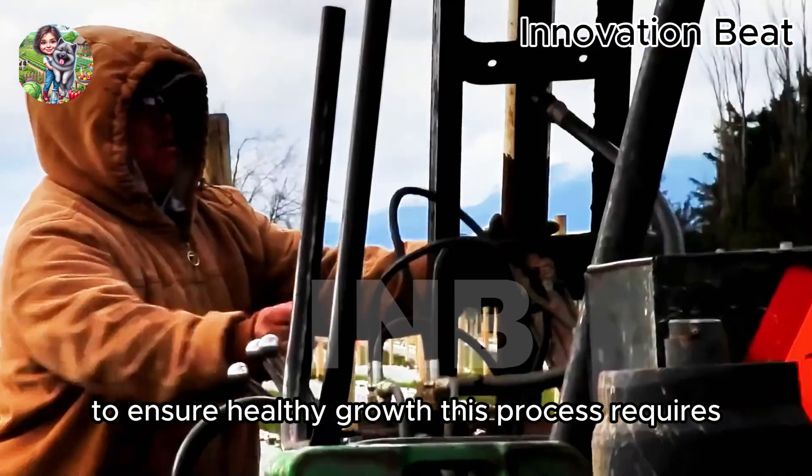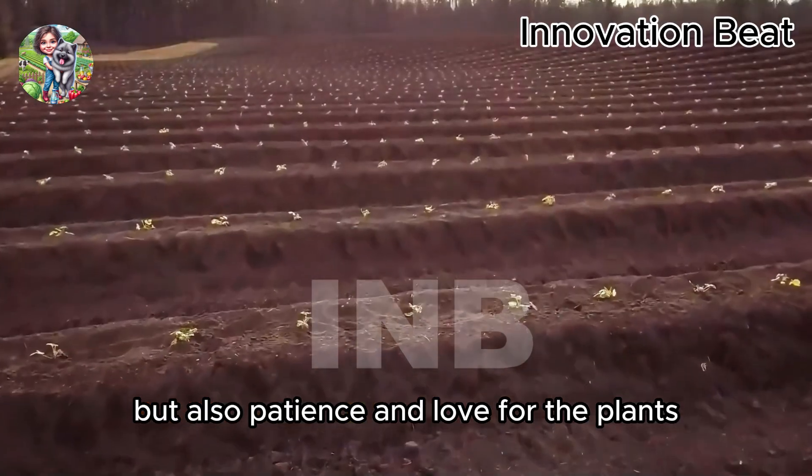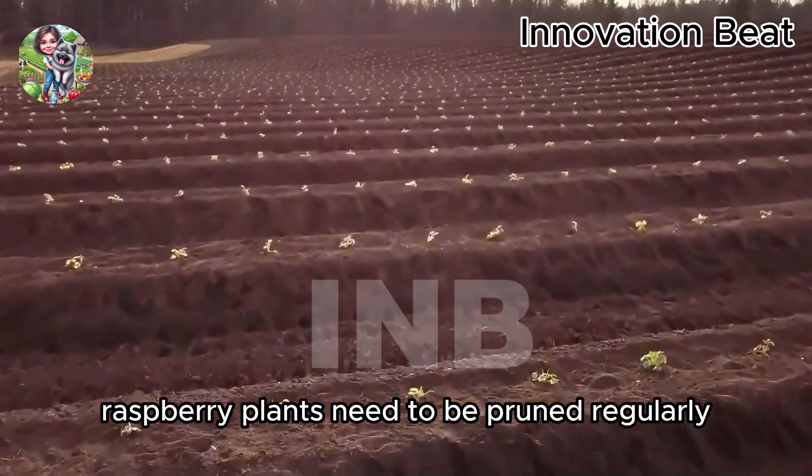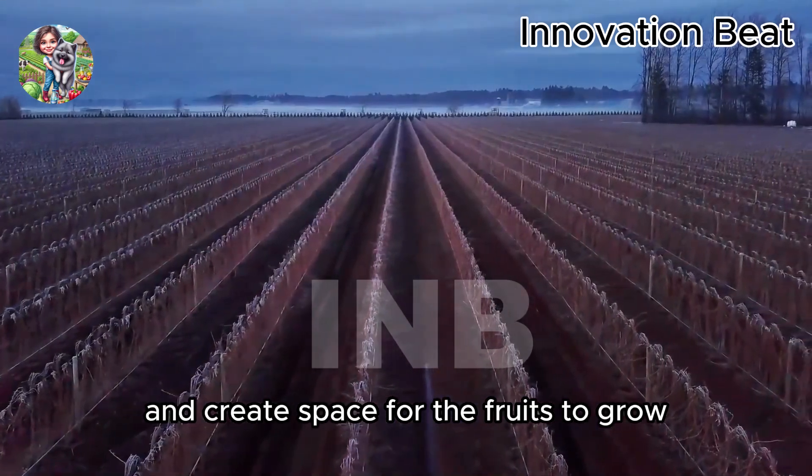This process requires not only extensive agricultural knowledge, but also patience and love for the plants. Raspberry plants need to be pruned regularly to remove ineffective branches and create space for the fruits to grow.